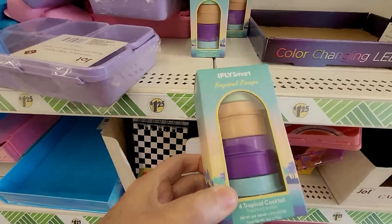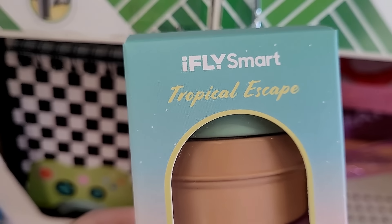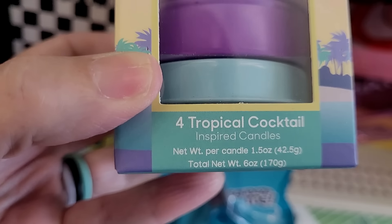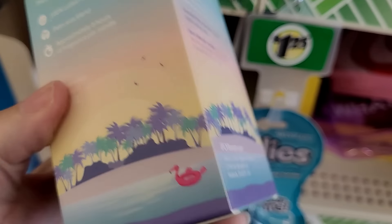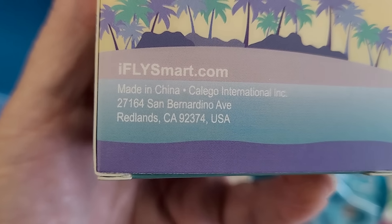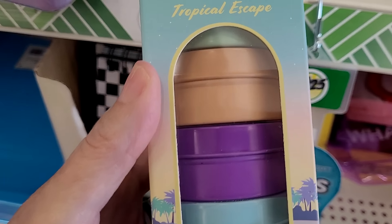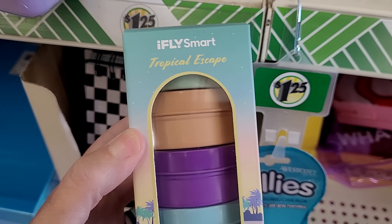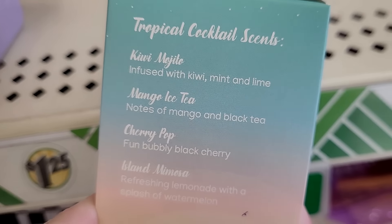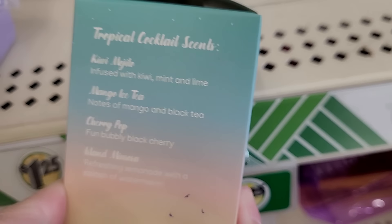Right off the bat I am spotting something I've never seen before, and it's some of my favorite products — candles! Tropical cocktail inspired candles. How cool is this? You get four candles in a metal tin, made in China. Look at those pretty colors. The scents are: kiwi mojito, mango iced tea, cherry pop, and island mimosa.